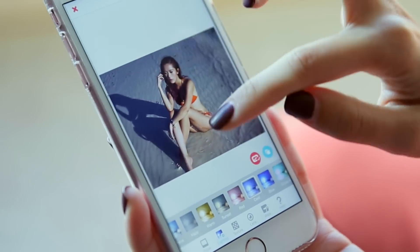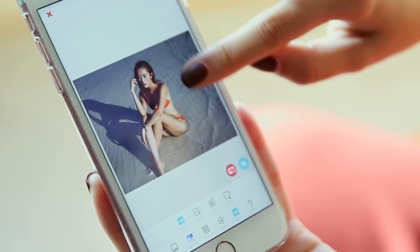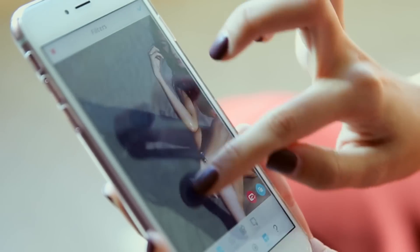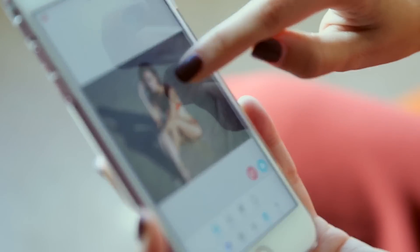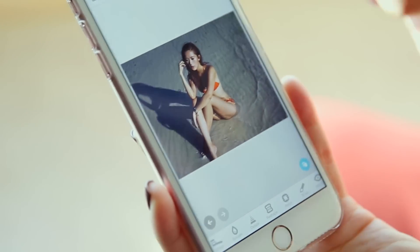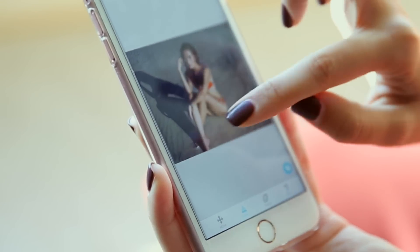I don't want the background to be cooler — I only want my body to have that cool tone. So I go to Wipe and wipe it off the areas I don't want affected, restoring them to their original color. Then I go to Details and apply sharpening over the area I want sharper — now everything is mega sharp.